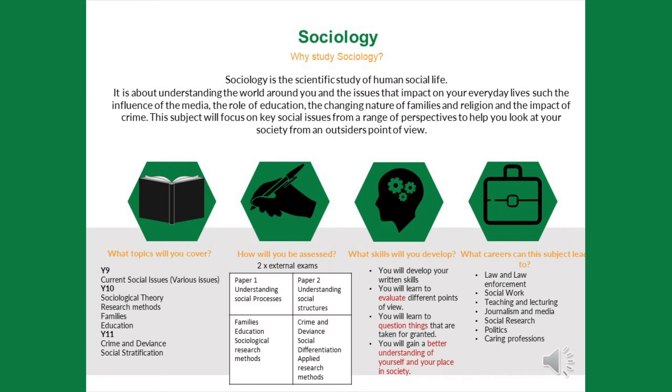Another subject in the Social Science and Ethics Suite is sociology. Sociology is the scientific study of human social life, meaning we look at a range of sociological issues happening in society — things like the media, education, the changing nature of families, religion, and the impact of crime. These are big issues happening in society that we look at from a range of perspectives, perhaps from an outsider's point of view, challenging your taken-for-granted assumptions about things you already know about.